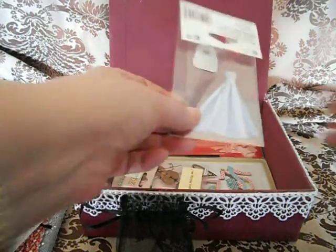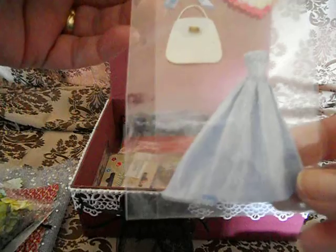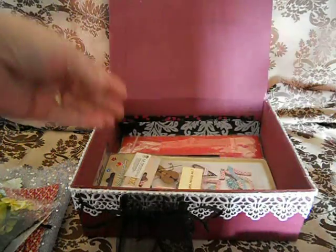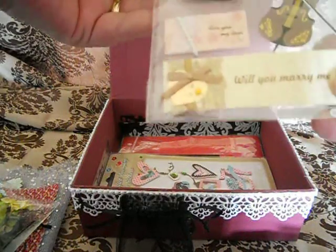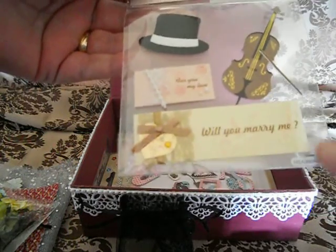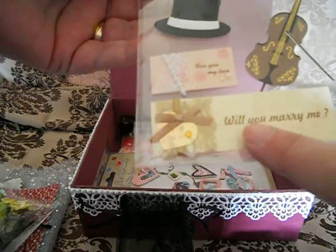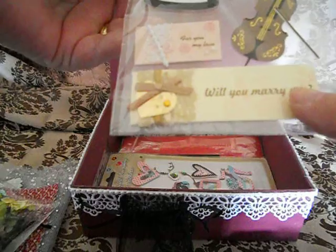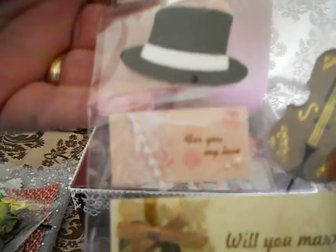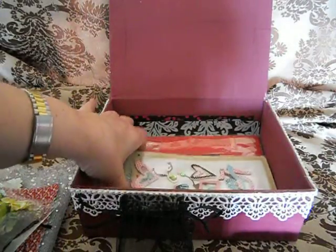I hope without the glare I can show this. It's a dress, a bag, a heart, and — I don't know how you say this in English but we call them 'handschoenen' — gloves. And then also this one with a top hat, a violin, and a sentiment that says 'Will you marry me?' and the other one says 'For you, my love.' I hope you can all see it.